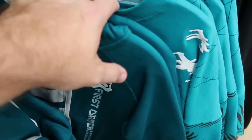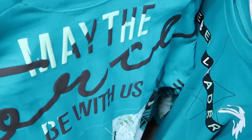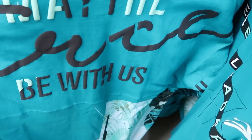They do also have a very nice spirit jersey — it says 'Rebel Leader' on the front side. I love this with all the palm fronds all over the sleeves. They do have this in a couple different sizes. The backside here says 'May the Force Be With Us.' That one is $30 marked down from $75.